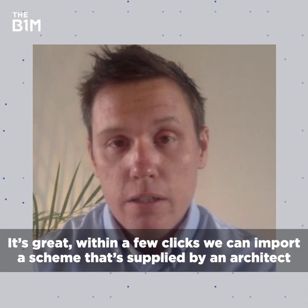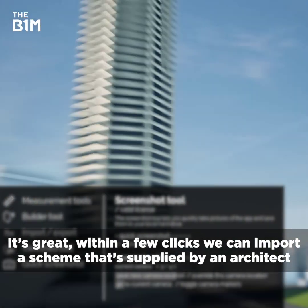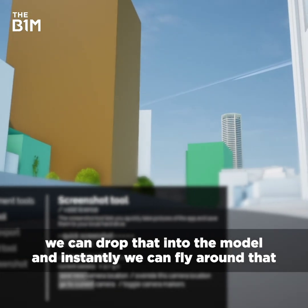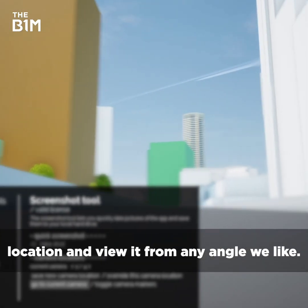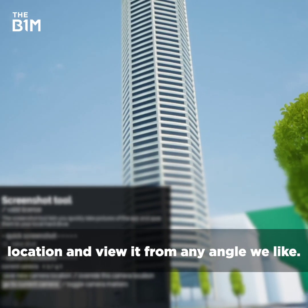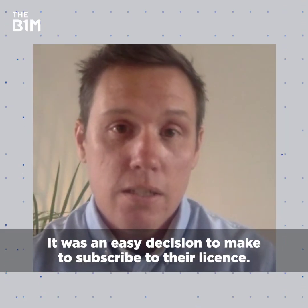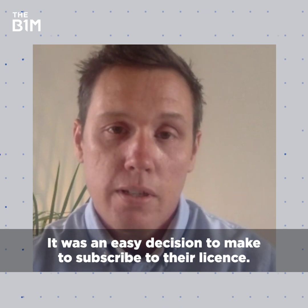Within a few clicks we can import a scheme supplied by an architect, drop that into the model, and instantly we can fly around that location and view it from any angle we like. I think for us the benefits were instant and obvious. It was an easy decision to make to subscribe to their licence.